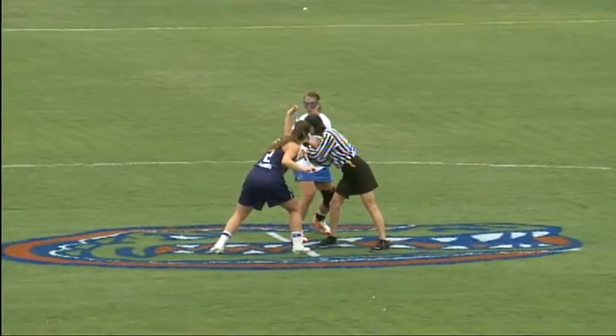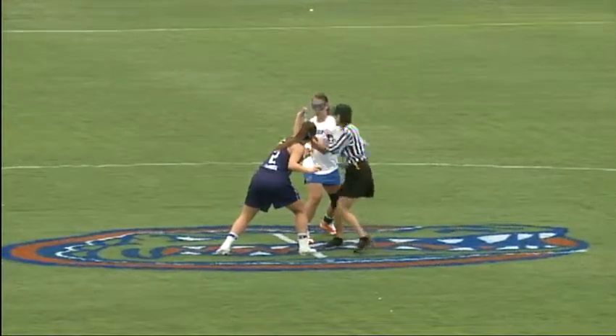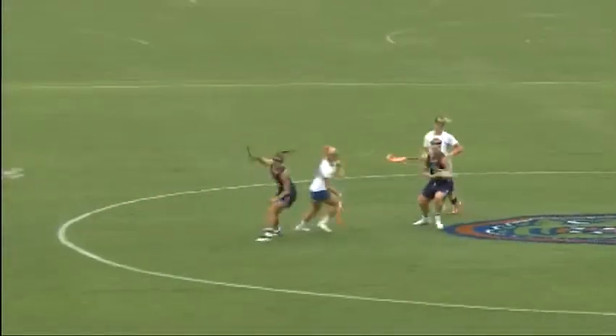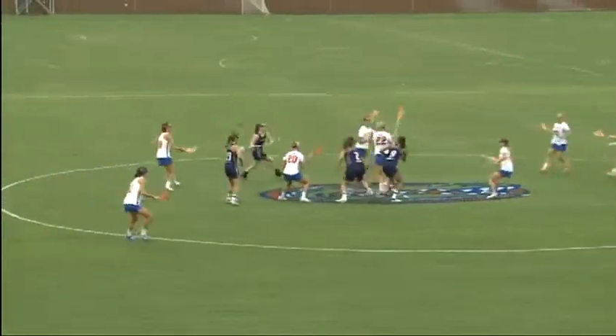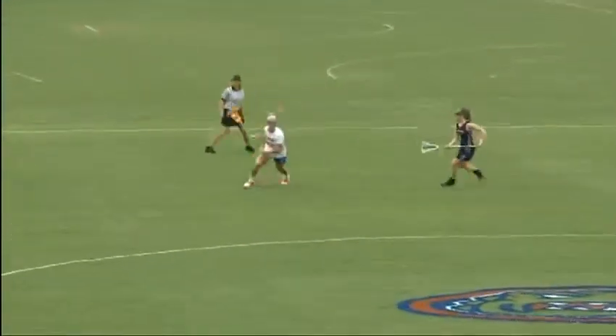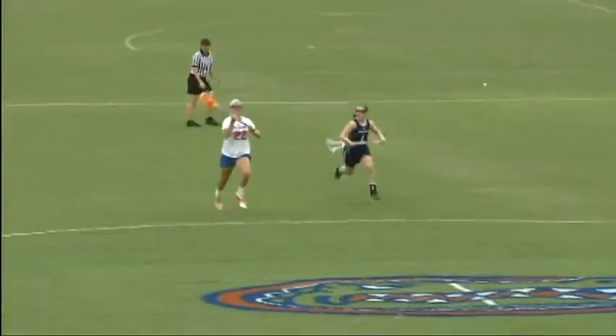It's on the clock here in the first half. Gators will move left to right across your radio dial. As the official steps out, the ball goes up and the opening draw is on the ground loose. The Gators control it as Whitney Bishield picks it up right in the middle of the Gator head. Florida will look to go to work here early.